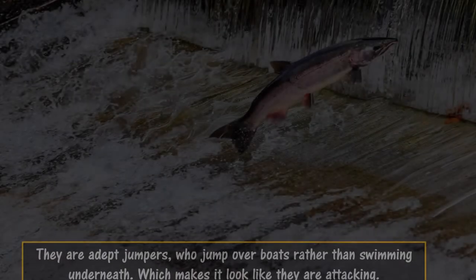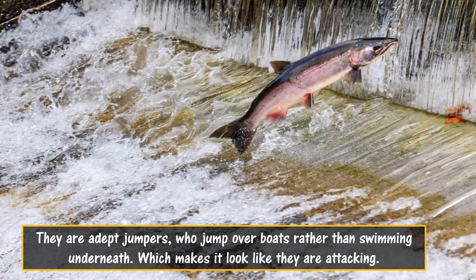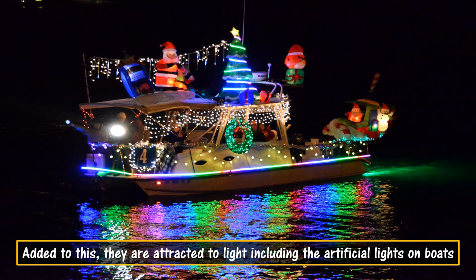They are adept jumpers who jump over boats rather than swimming underneath, which makes it look like they are attacking. Added to this, they are attracted to light, including the artificial lights on boats.